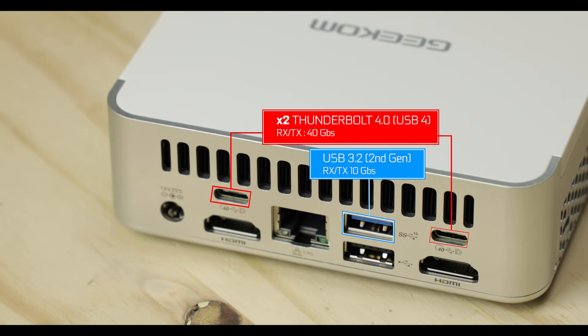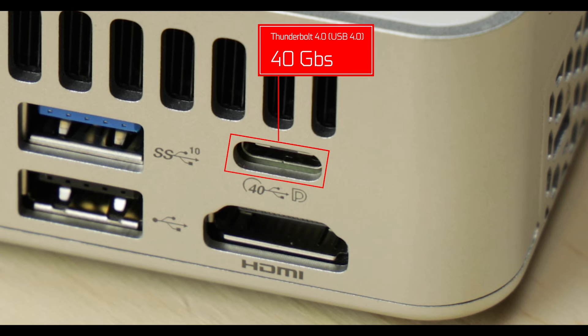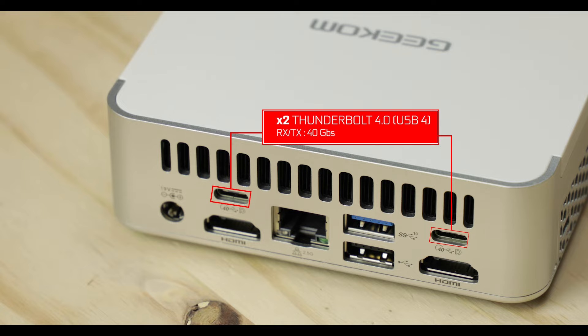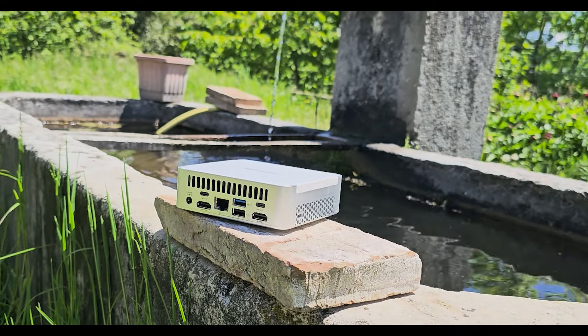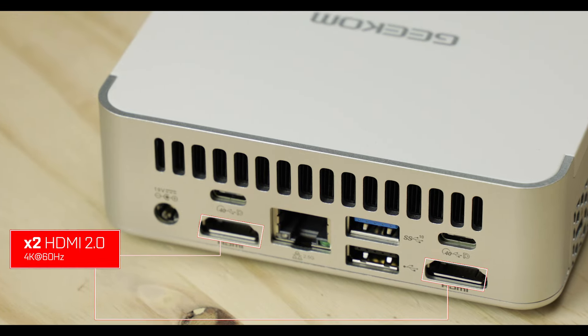Connectivity-wise, our XT12 comes heavily equipped with a bunch of outputs. The star here is the Thunderbolt 4.0 standard that the 12900H brings, which allows 240 gigabit-per-second Type-C plugs right here — a premium touch not always present even on very expensive motherboards. I also love the fact that we have a couple of HDMI outputs, great for productivity tasks on the move.